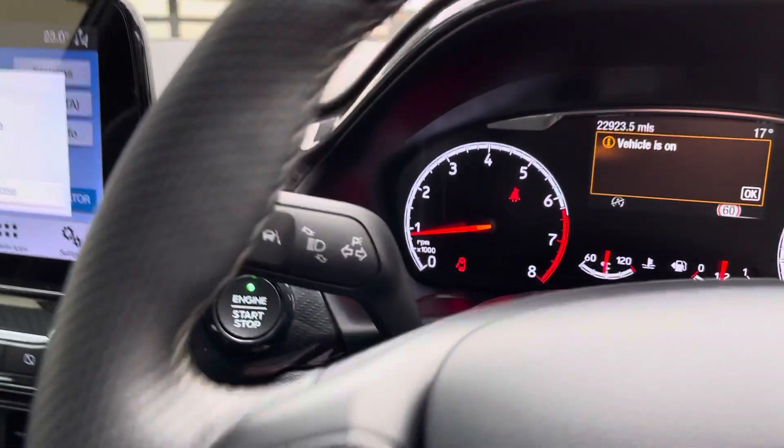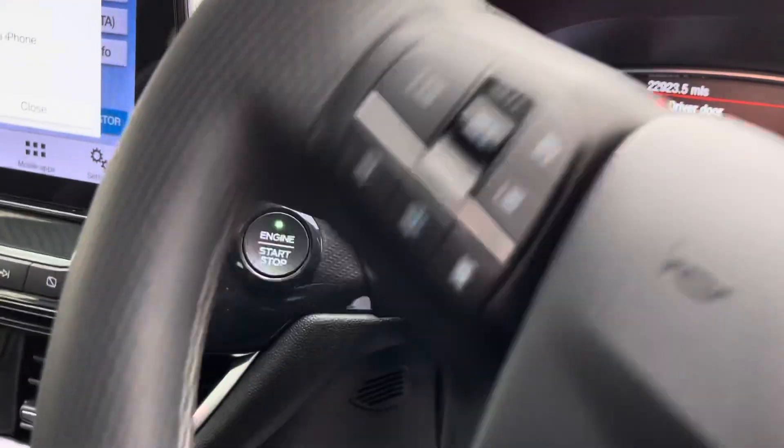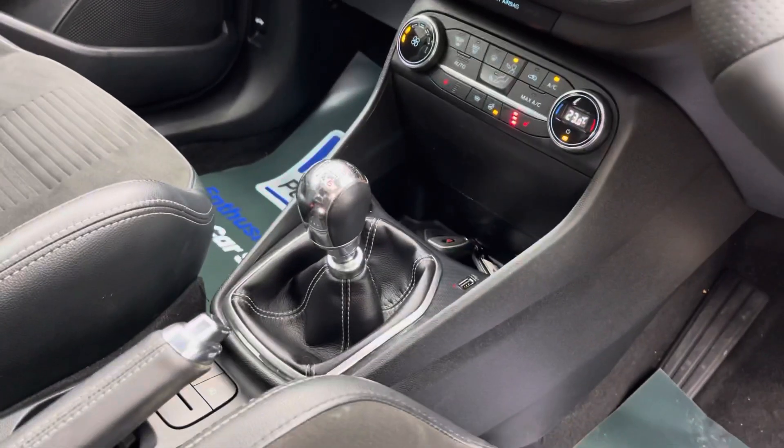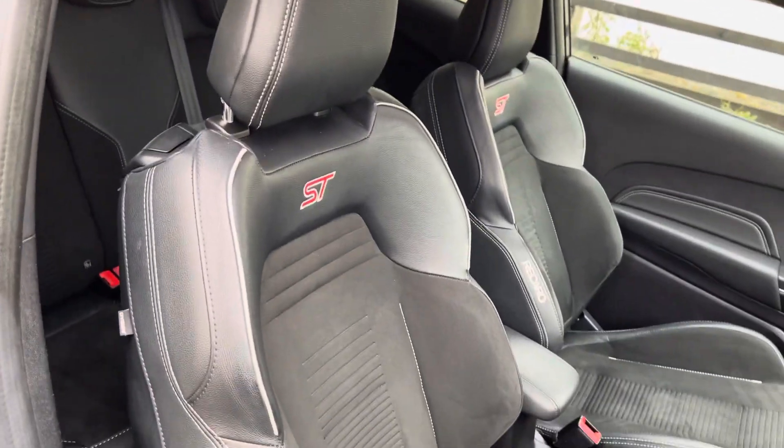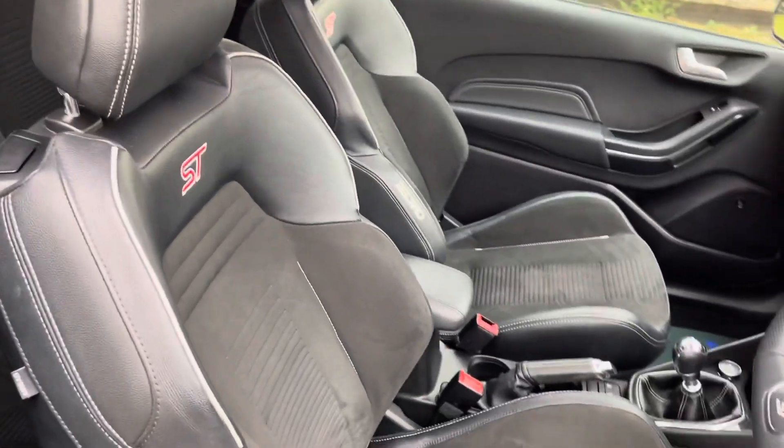Keyless entry, keyless start, lane assistance, six speed manual gearbox, and this lovely half ebony Alcantara and leather interior.